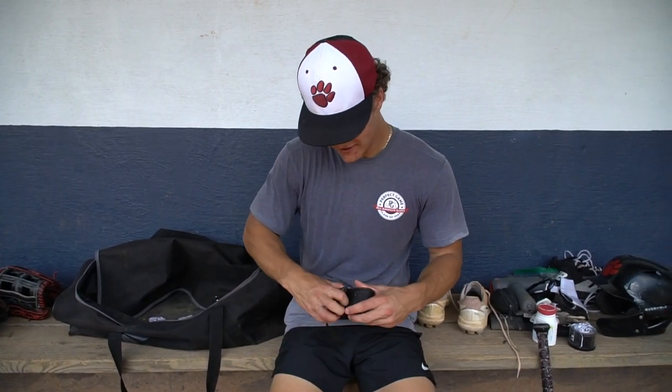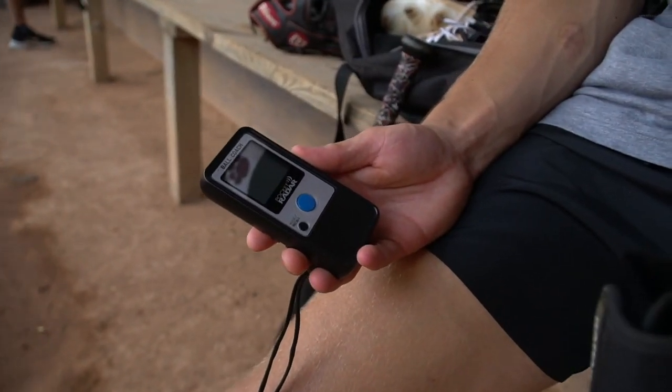Just in case, I got the pocket radar in here. In case me and my friends go to the field, we can get some exit velo, some mound velo, any of that stuff. Got the pocket radar.